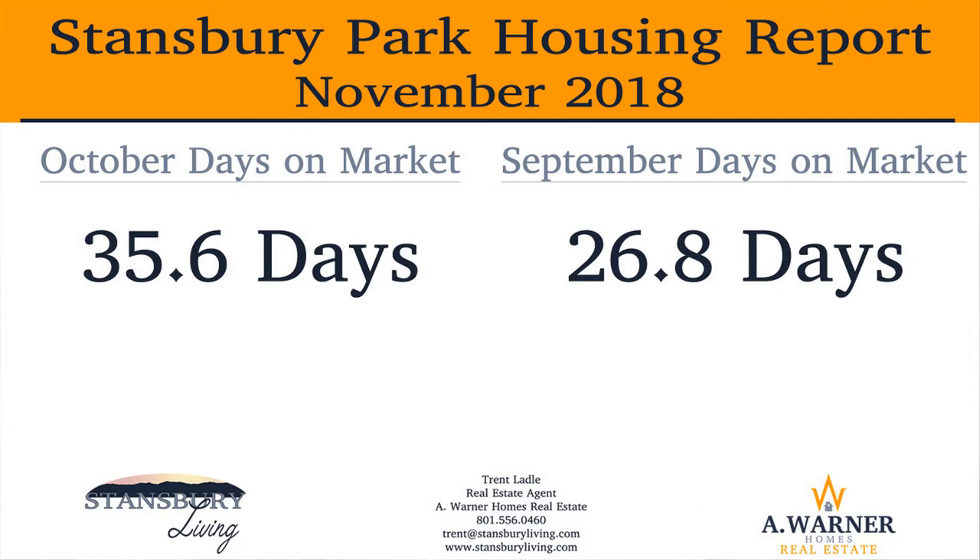We can expect the days on market number to stay at this level or begin creeping up as we are now into the autumn season. The number of days on market for homes in Stansbury Park increased to 35.6 days versus 26.8 days in September. Let's talk now about absorption rate and inventory levels in Stansbury Park. If you'd like additional information on what this means and how it is calculated, please review my video explaining it by clicking on the card above.